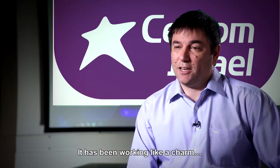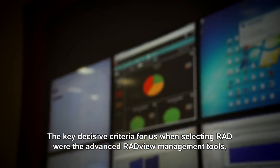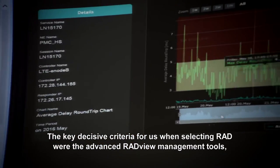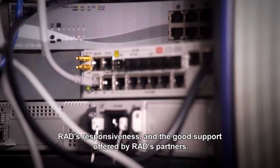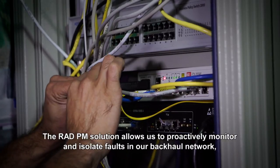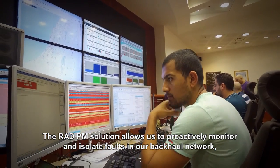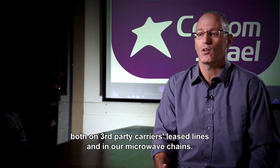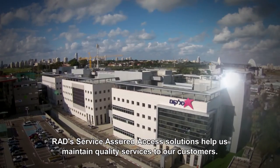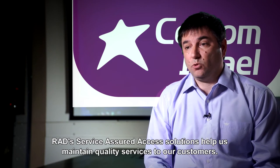It's been working like a charm. The key decisive criteria for us when selecting RAD were the advanced RAD view management tool, RAD responsiveness, and the good support offered by RAD's partners. The RAD PM solution allows us to proactively monitor and isolate faults on our backhaul network, both in third-party carrier leased lines and in our microwave chain. RAD Service Assured Access Solutions help us maintain quality services to our customers.